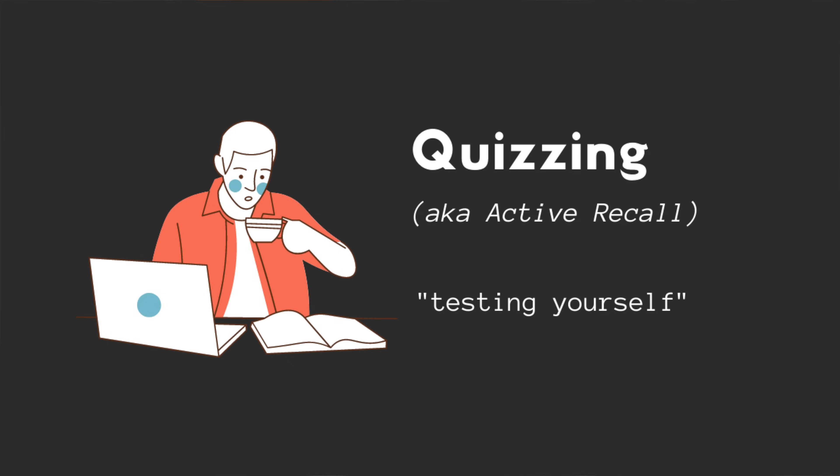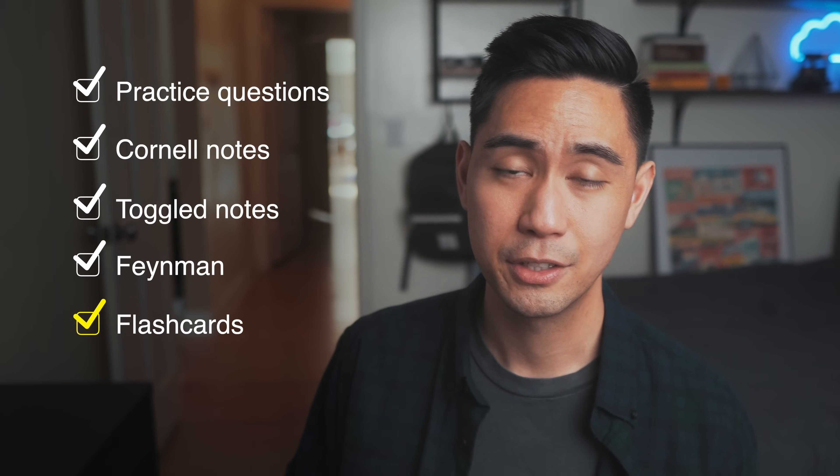Now that we understand the science, let's talk about my favorite ways to apply these strategies. For quizzing, there are many methods: practice tests or practice problems, Cornell notes, toggles in a note-taking app, or the Feynman technique. I'll make a separate video covering all these methods. But my personal favorite way to quiz myself is by using flashcards — questions on the front, answers on the back, so you can't peek. Flashcards let you run through many topics and ideas very quickly.